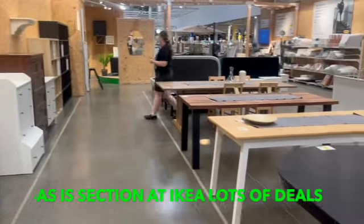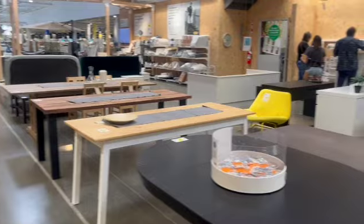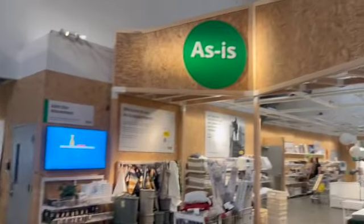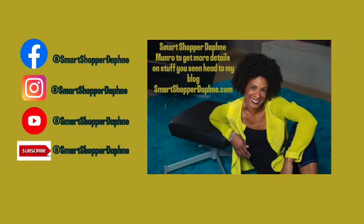So it's Ikea, it's their as-is section. It's right by the register when you check out. So don't forget to take a look so you can save even more money when shopping. If you want more deals and stuff, just head over to my blog or follow me at Smart Shopper Daphne. And don't forget, I'm Daphne Monroe, your Smart Shopper.